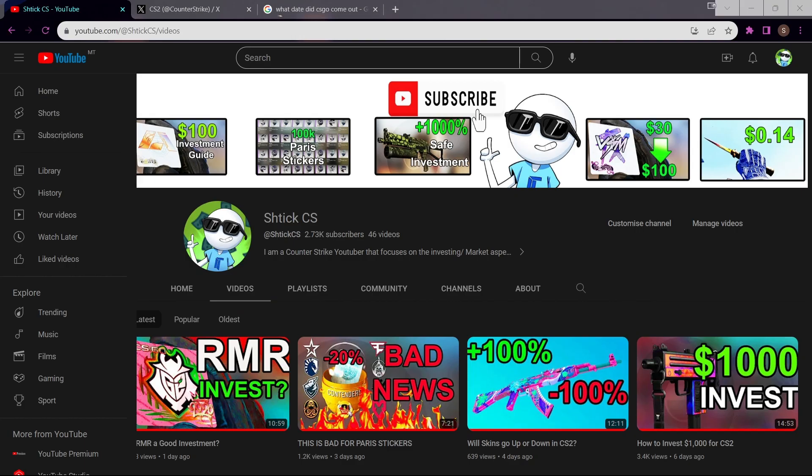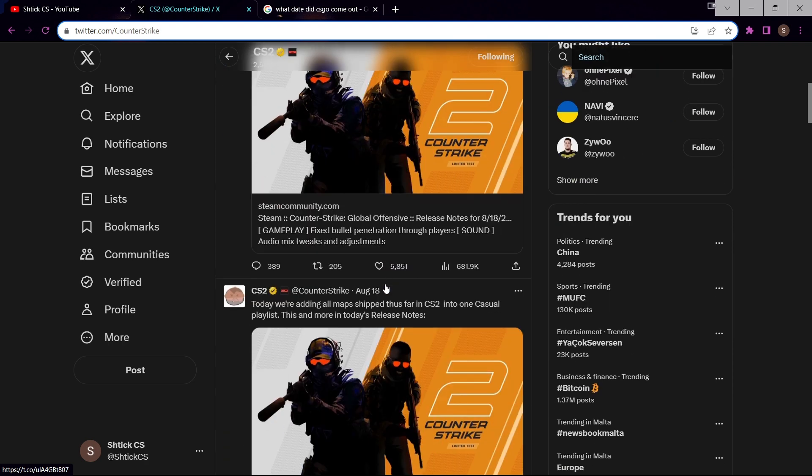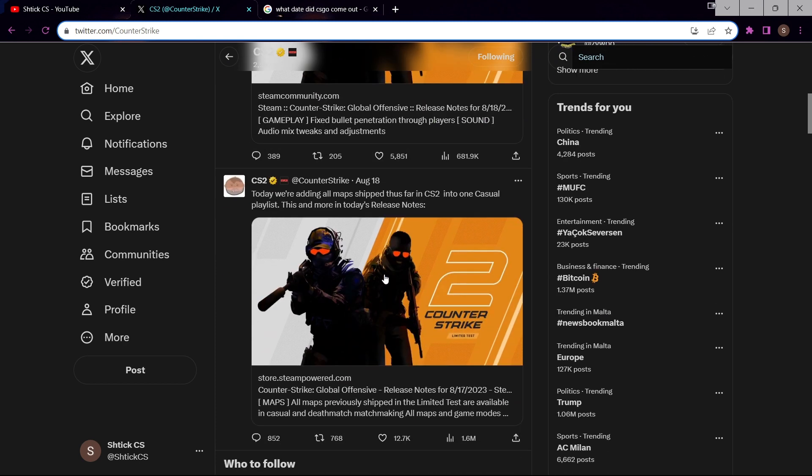Let's talk about CS2. If I pull up CS2's X page — or Twitter, or however you call it — we can see that they recently just announced that they're going to be bringing back all of the maps into one playlist. The maps that they've already released, such as Mirage, Nuke, Ancient, Anubis, etc. — they've brought them all back into one playlist.